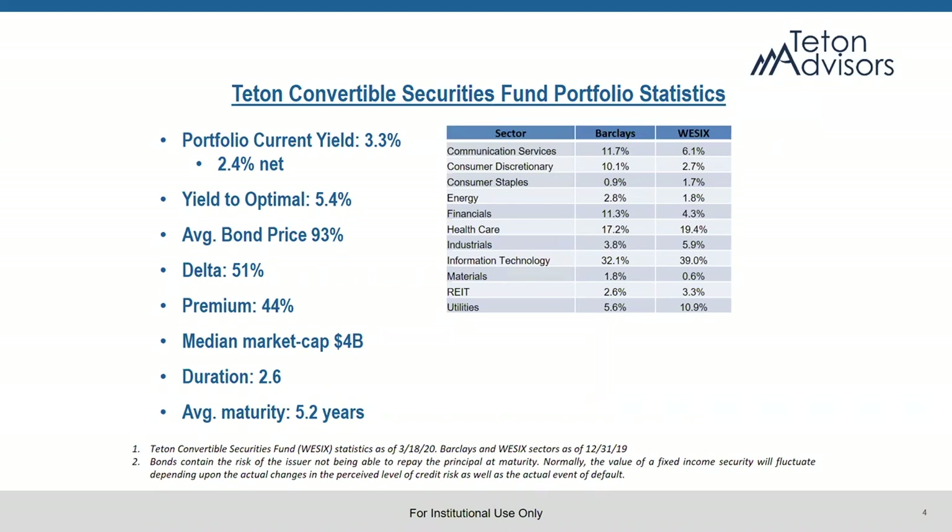I think there's a lot of converts out there in the information technology space and in the healthcare space that are trading at such levels that they're incredibly attractive right now. So our portfolio is well exposed to do well from here looking forward.